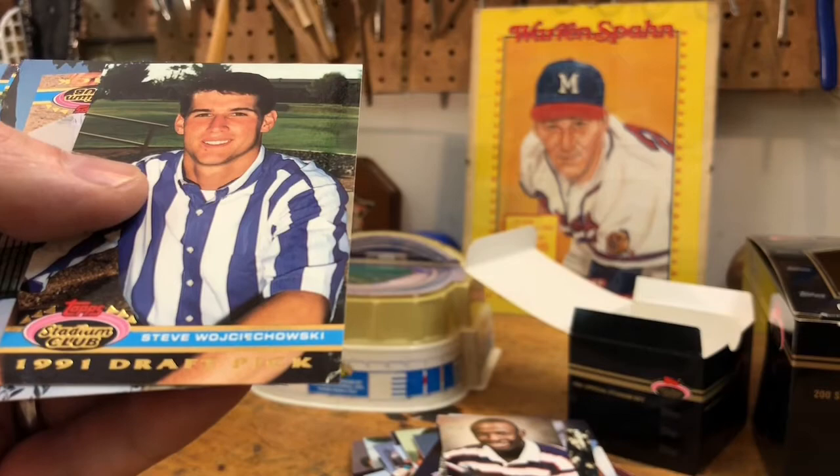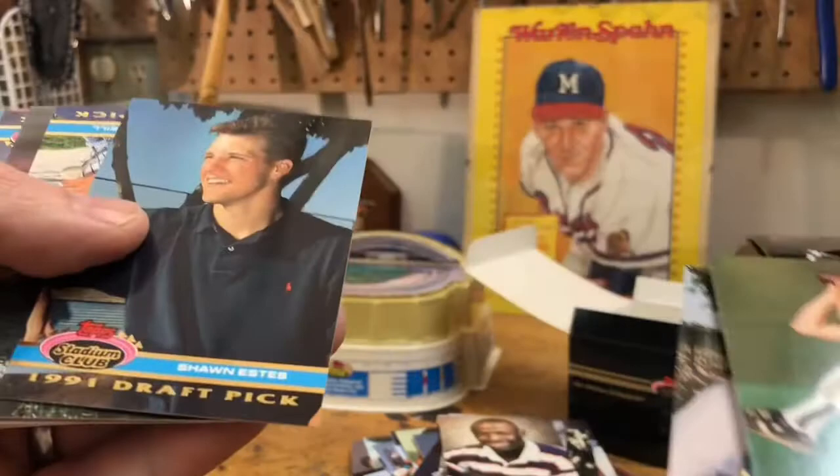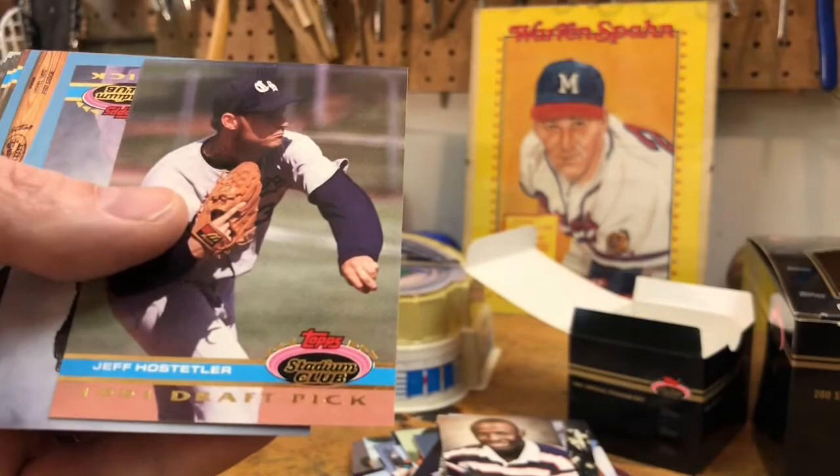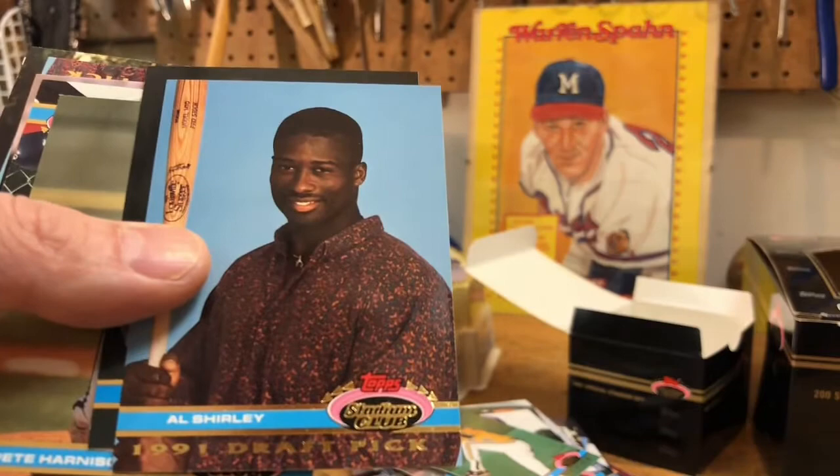Steve Wojohowski. A Jorge or George Fabregas. Sean Estes did make the bigs. Mike Neal, Jeff Hostetler — wasn't there a quarterback named Hostetler? Jimmy Gonzalez. There's a nice shot of Al Shirley in the paisley shirt. Scott Ruffcorn. Pete Harnish — he did make the bigs. John Donati, Mike Robertson.